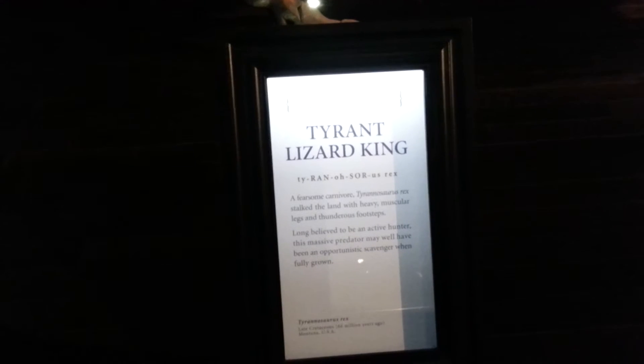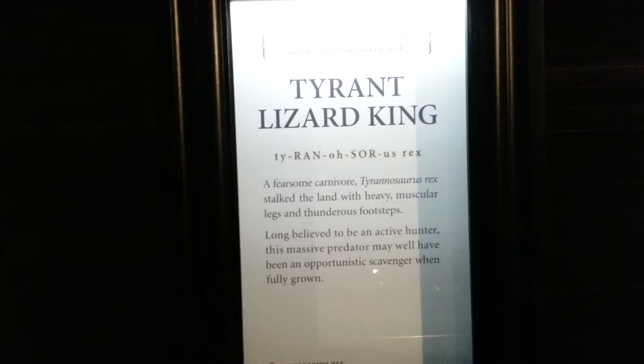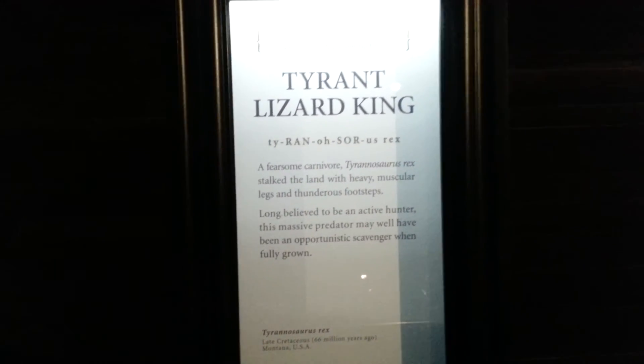I can't see it very well but there are lots of Tyrannosaurus rex things — like a monster. Okay, I'm gonna take a picture of this.